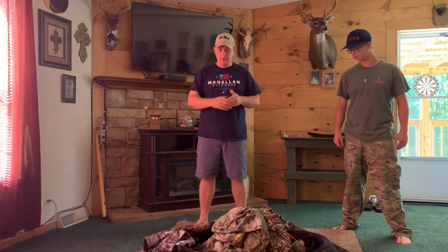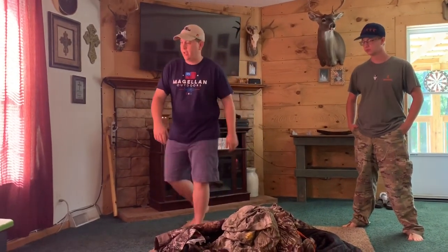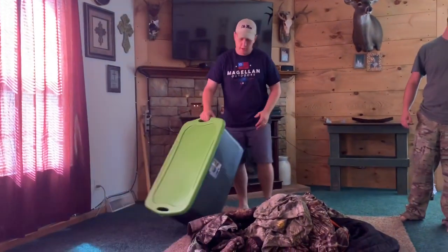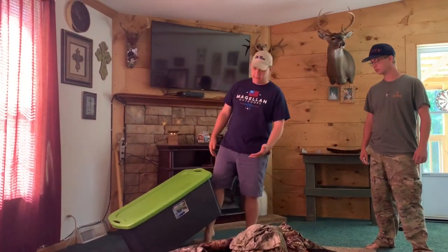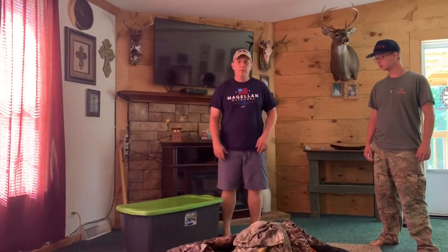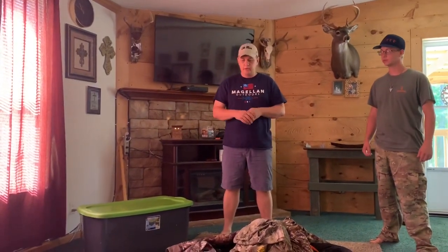Today we're going to be washing our hunting clothes. We've already got them gathered up — the boys went through their stuff and I went through mine; this is last year's stuff. What I do is use a plastic Rubbermaid container you can buy at Walmart for about five or six bucks. I keep it in my truck during hunting season with my hunting clothes and scent wafers inside for scent control.